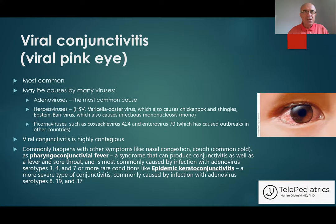Why am I talking so much about this? Because I still notice that the majority of children are getting antibiotics for conjunctivitis, which is most likely viral, and antibiotics won't help.